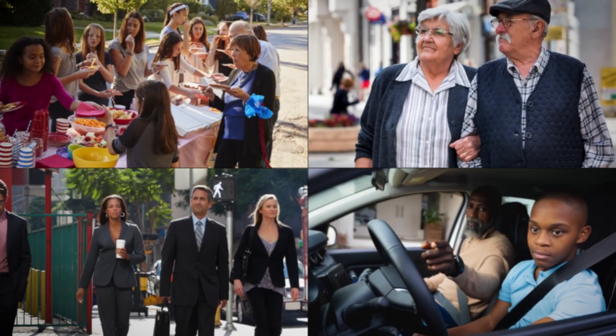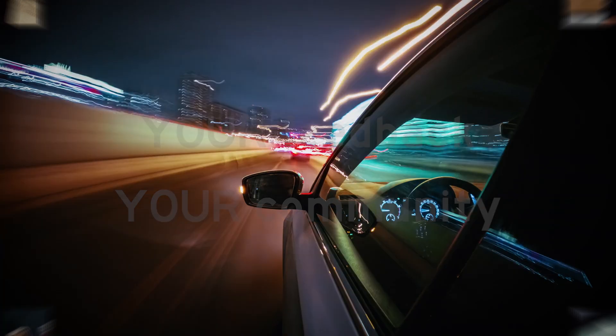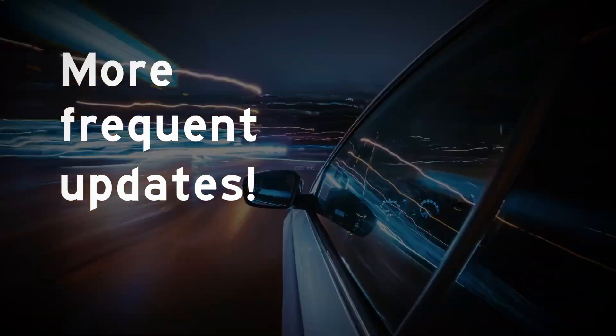These updates include your feedback, as we know it's important that the way communities are built reflect the needs of each community. In the future, we will be updating the manual more frequently, because transportation is changing much more rapidly, and we know we need to keep up with these changing needs.